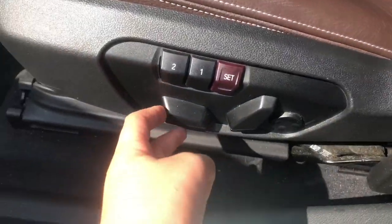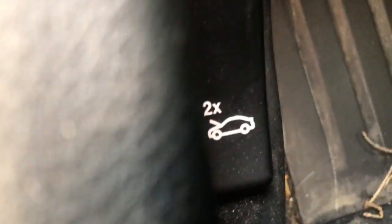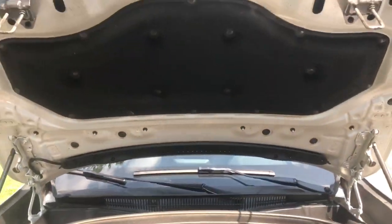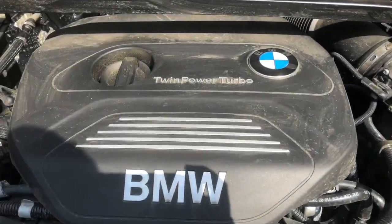It has power front seats — passenger and driver — with lumbar support and two memory settings. The X1's hood opens really easily. Like most modern BMWs, you just have to pull this latch two times — it has a little diagram showing it — and the hood pops right open without you having to fiddle with a latch.